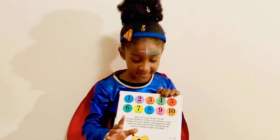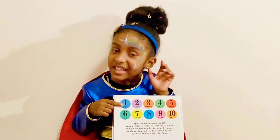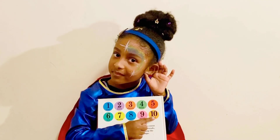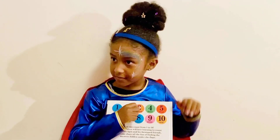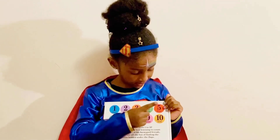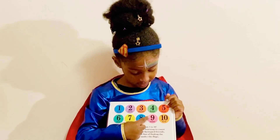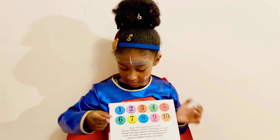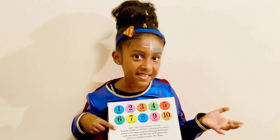Now it's time for some questions. What number is this? Yes, one. What number is this? Yes, ten. What number is this? Yes, three. What number is this? Yes, five. What number is this? Yes, nine. What number is this? Yes, six.